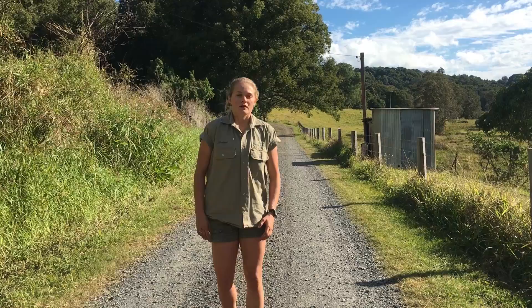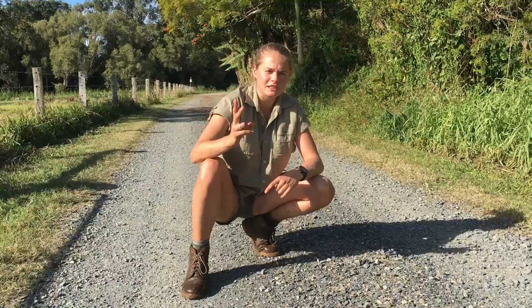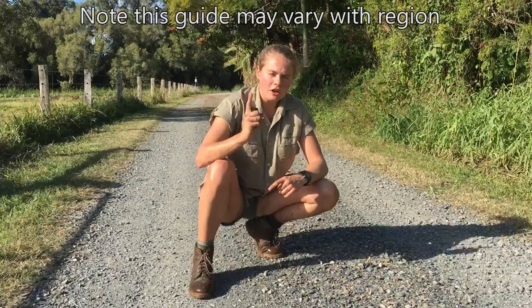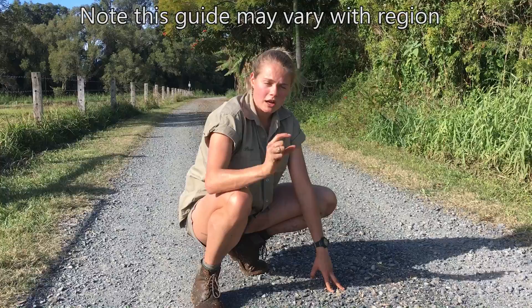Usually people find toads or frogs in their backyard, but personally I mostly encounter them on the road, which means you have to be fast and quick at telling the difference. Personally, when I'm on the road I use two distinct characteristics: firstly, toads usually sit up and frogs usually lay down. But you also have to use this in combination with their size — frogs on the road are usually small and hopping really high, unlike toads who are larger animals and hop or walk.